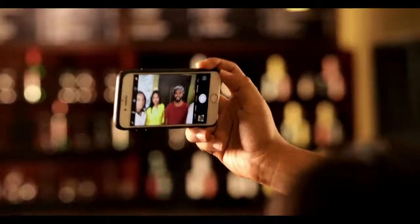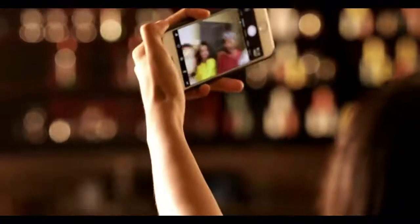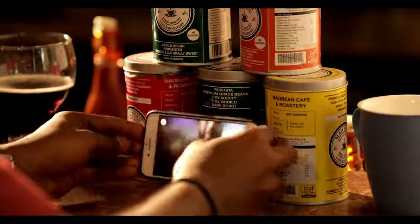And the best part is, you can even take a selfie with it. Never miss one of life's most precious moments.